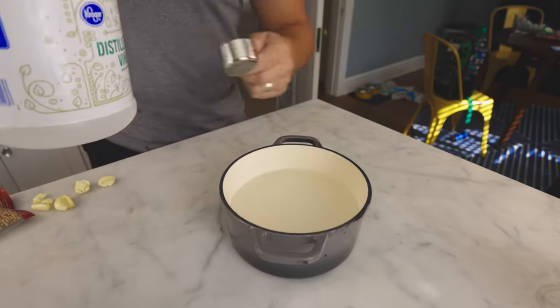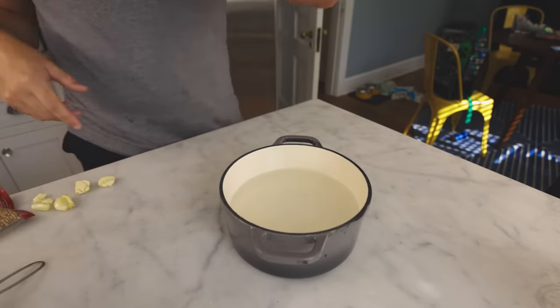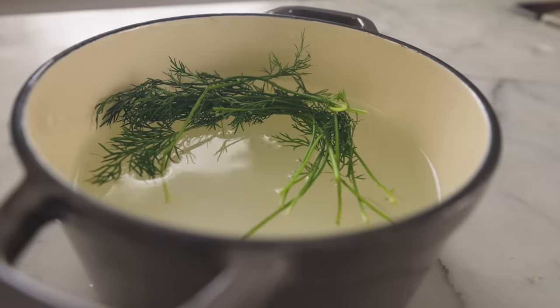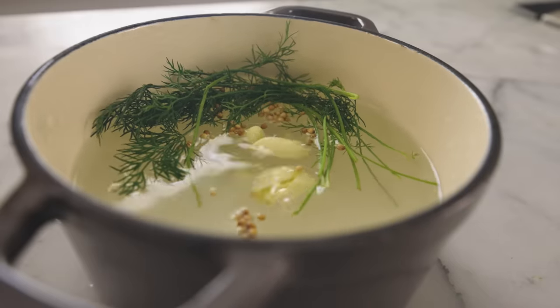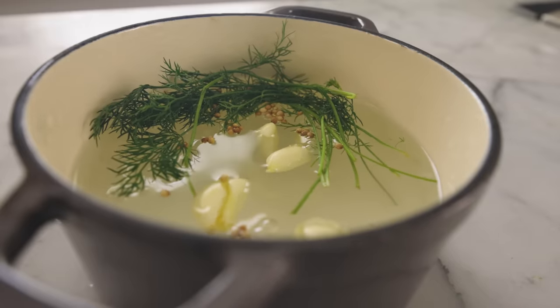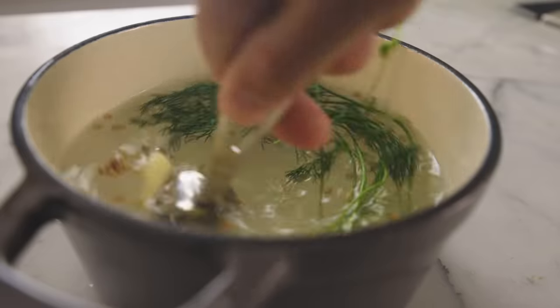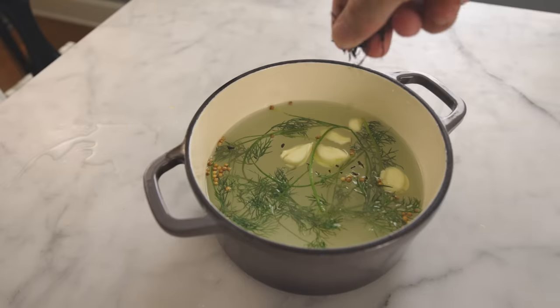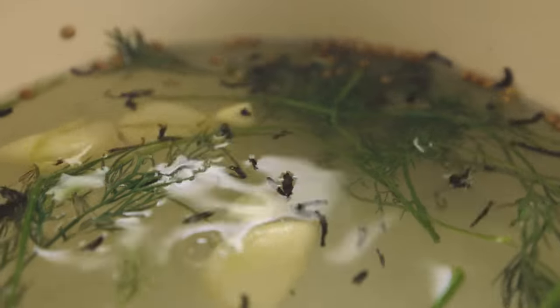The vinegar controls the bad bugs before the lactic acid bacteria can get established and start making their own acid. Dill pickles have dill, maybe some spice, and then a whole lot of garlic — that's what makes a New York Jewish deli-style pickle. Some people use food-grade lime for crispy pickles, and people say tannins in black tea leaves have a similar effect.